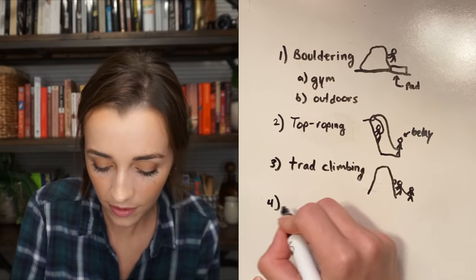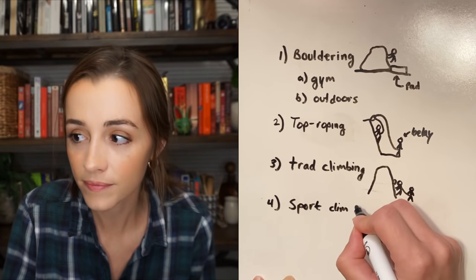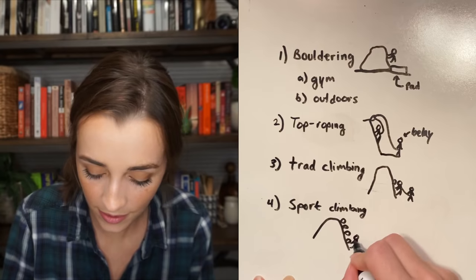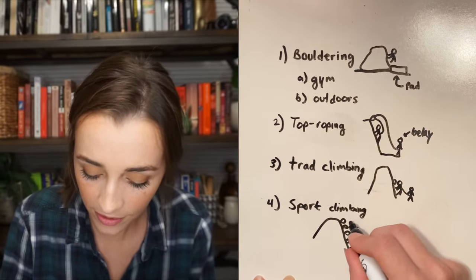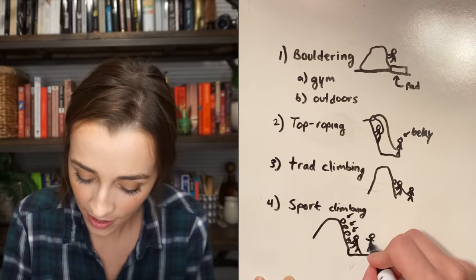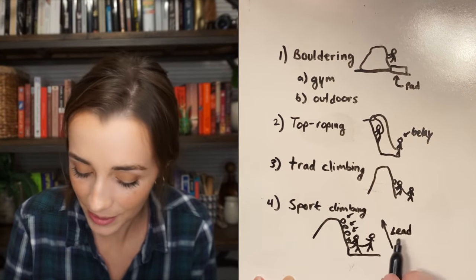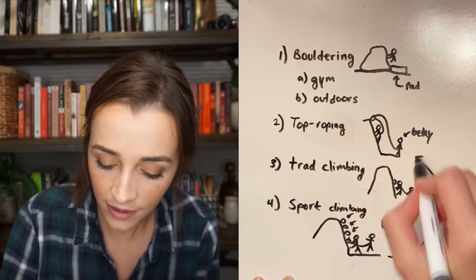Fourth, sport climbing — this is when there are already some anchors placed for you, and you have one person who goes up and hooks their rope through each anchor as they go up. They still have a belayer down below who they're connected to. The first person who goes up is called lead climbing. Once they're up, they put the rope through the top loop and then it kind of goes back to top roping.